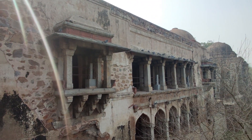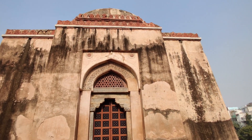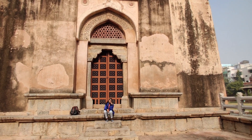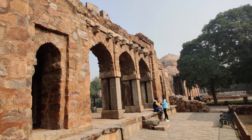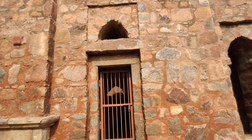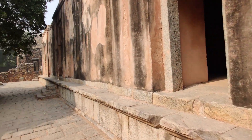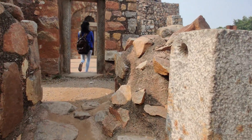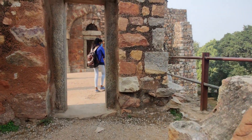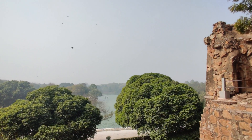You can enjoy the view of the fort and the lake from here. The view of the lake is very amazing.